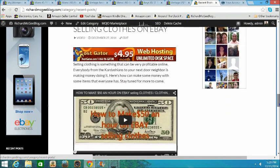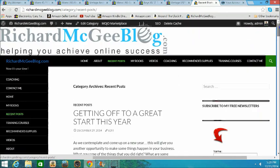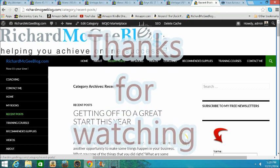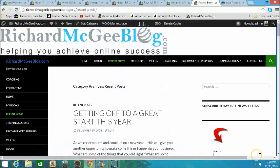I really appreciate you guys watching. I hope you liked this video. If you did, please take a minute, hit the thumbs up button, like it, and share it with your friends on Facebook or whatever social media you use. You guys have a great day — we'll see you on the next video.